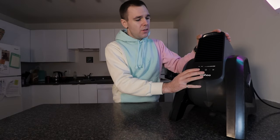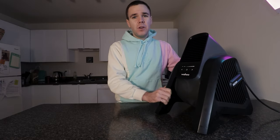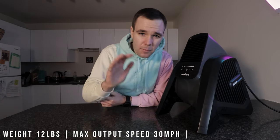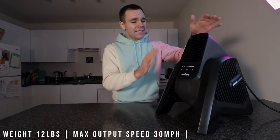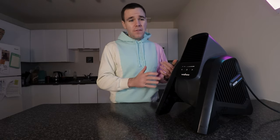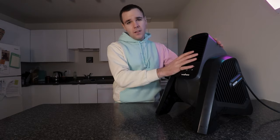Right off the bat, let's get the specs out of the way. It weighs about 12 pounds — nice and light, easy to put away if you don't have a lot of space. It has a maximum wind output speed of 30 miles per hour, that's 48 kilometers an hour. That's absolutely insane — I don't know of any other fan of this size that can output that amount of wind.